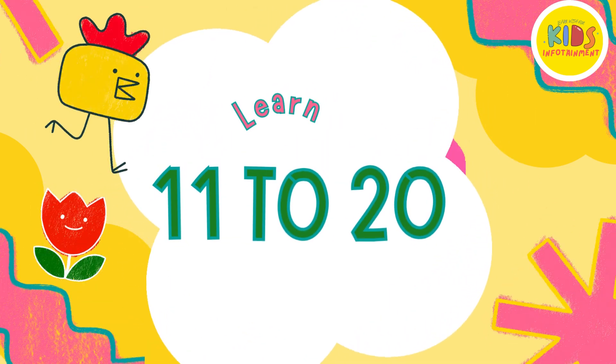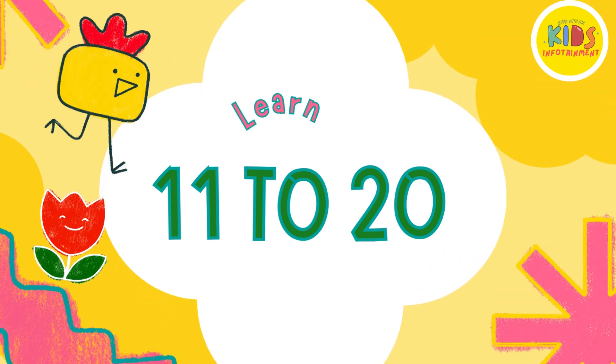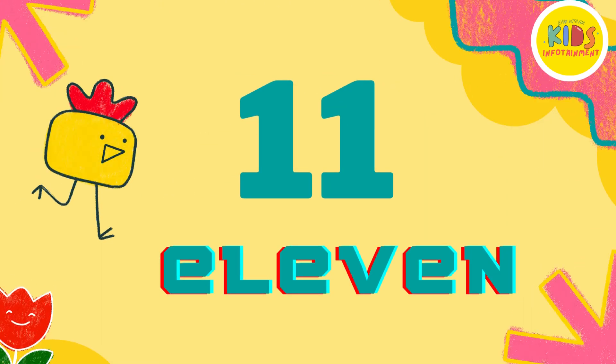Today, we're going to learn about numbers from 11 to 20. Are you ready? Let's start with number 11. Can you count with me?